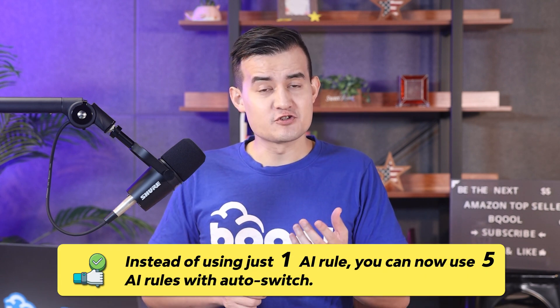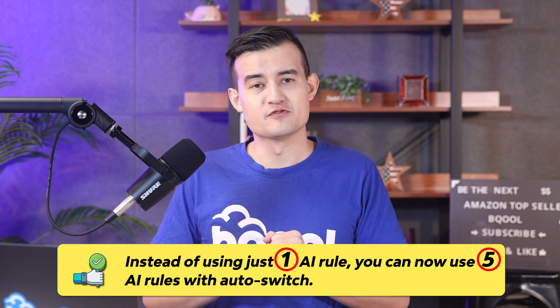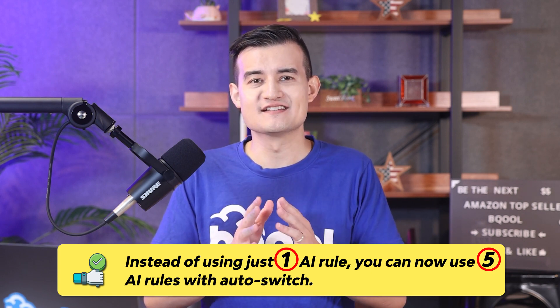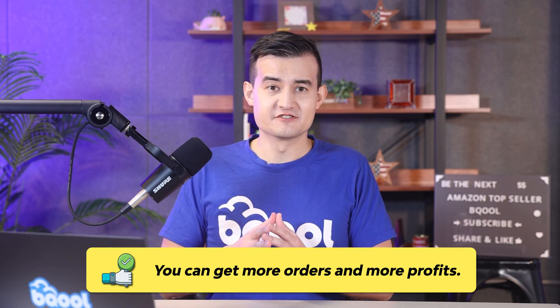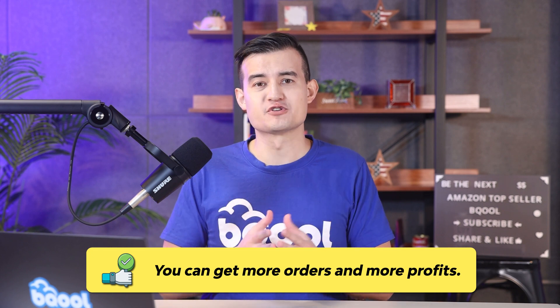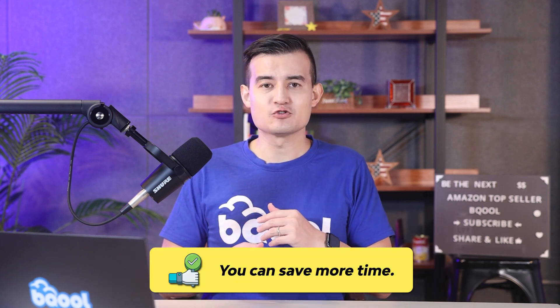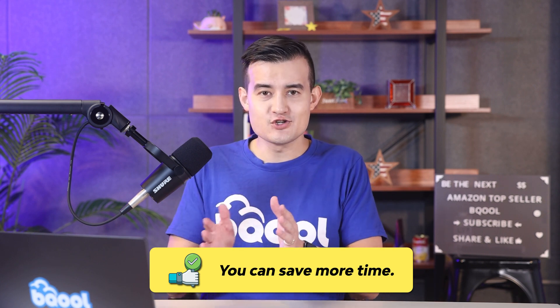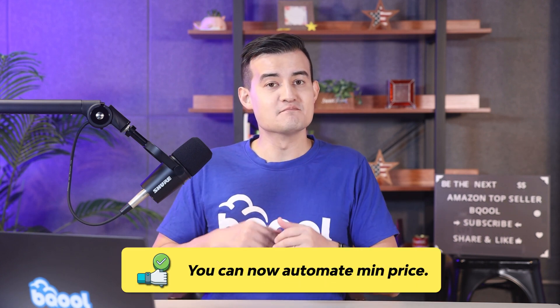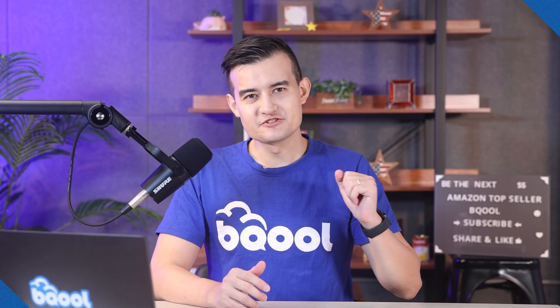Why use Conditional Repricing if you're already getting good results with AI repricing? There are four reasons. First, instead of one AI rule you can now use five AI rules with auto-switching, combined with rule-based rules. Second, you get more orders and profits by switching rules based on sales and buy box win percentage. Third, you save time with automations instead of manual rule switching. Fourth, you can automate min price to help move slow-moving products.